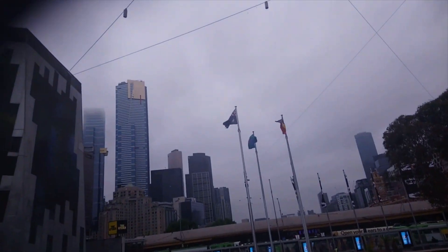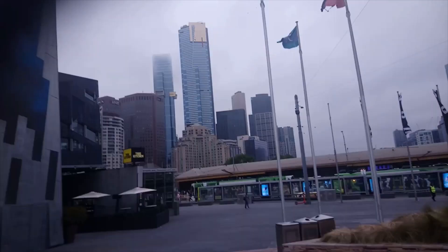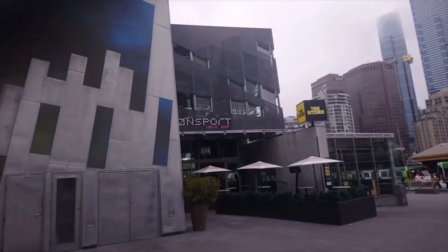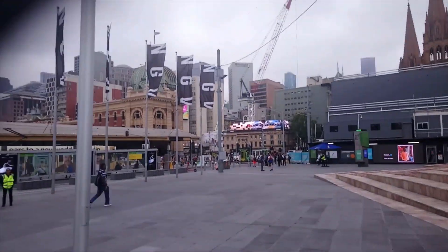That one is the Eureka Tower, and next to it is Australia 101 I believe. Over there that's the Rialto Building. That's the Transport Bar — also a good place for something cold and fizzy. Alright, Flinders Street, let's rock.